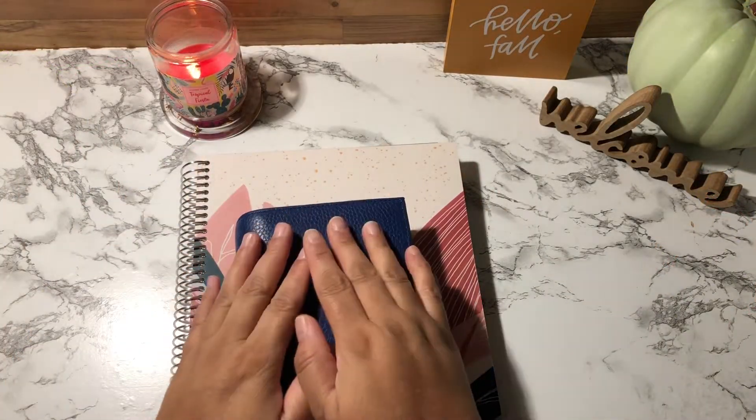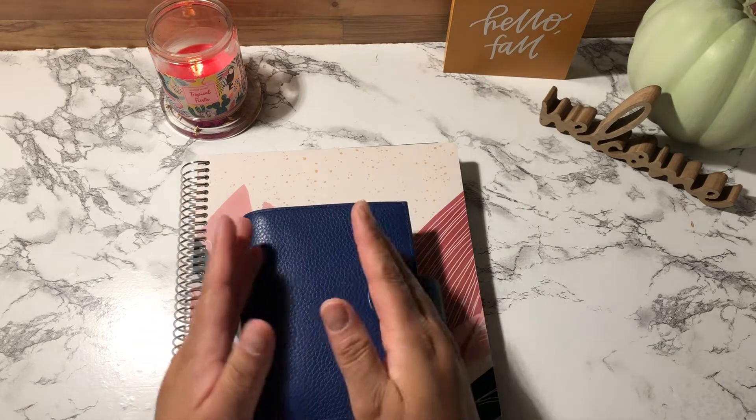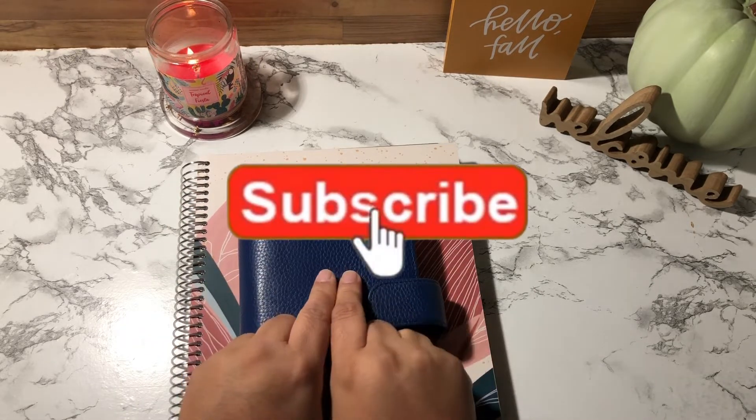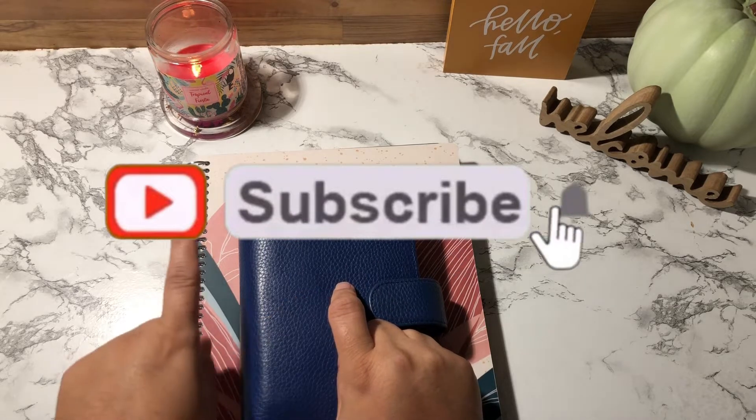Hey guys, welcome back to my channel! If you're new, welcome; if you're a returning subscriber, thank you so much for joining me today. In today's video we're going to be doing my weekly check-in number one for the month of October.